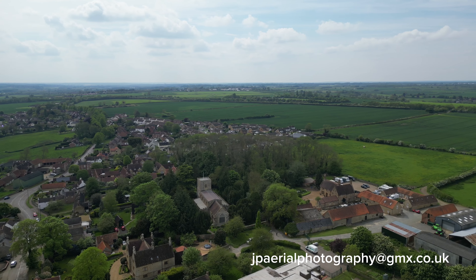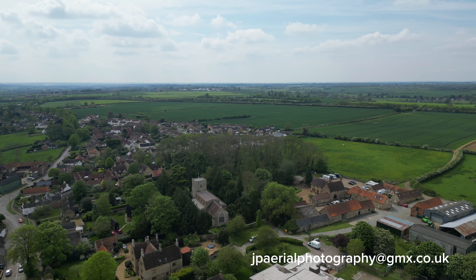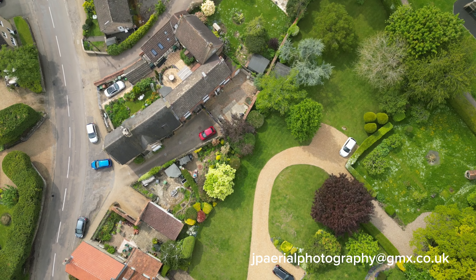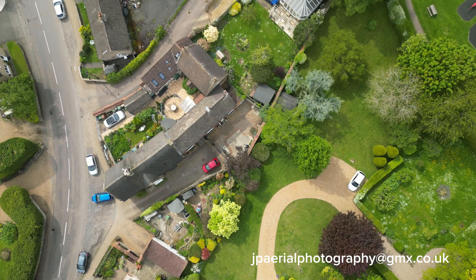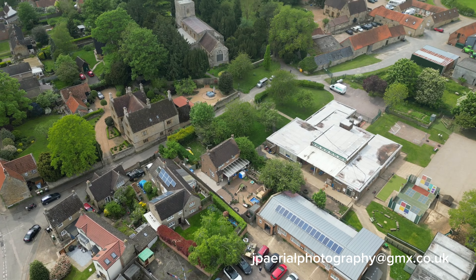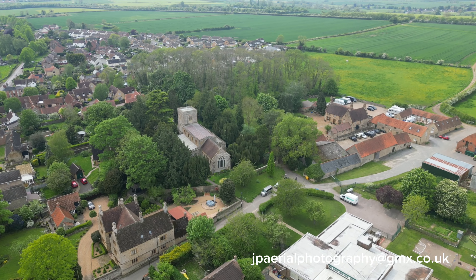It looks to me as if the locals had a 100-year budgetary cycle, as yet again in the early part of the 15th century the clerestory was added. This changed the pitch of the roof from steep to shallow; the table that supported the old roof is still visible on the east wall of the west tower.